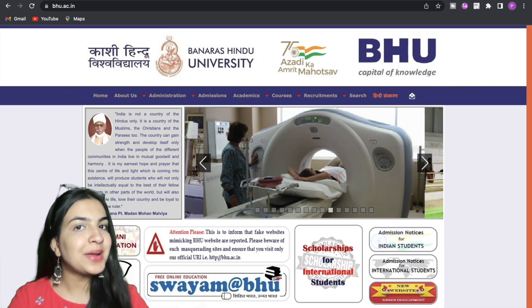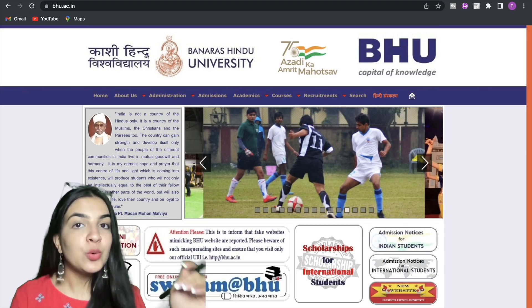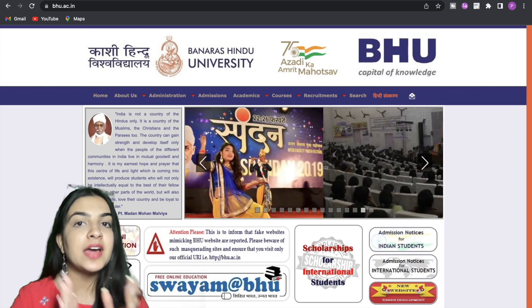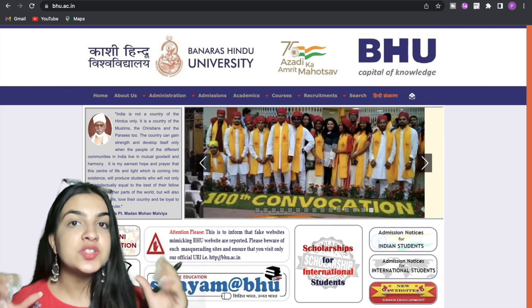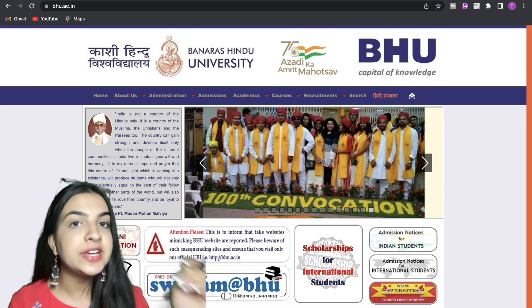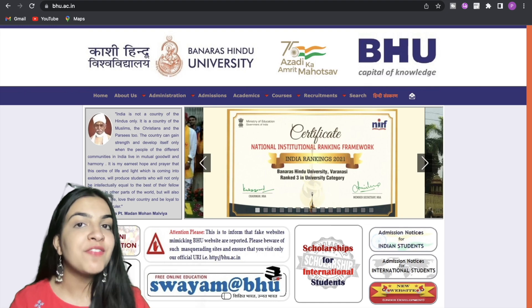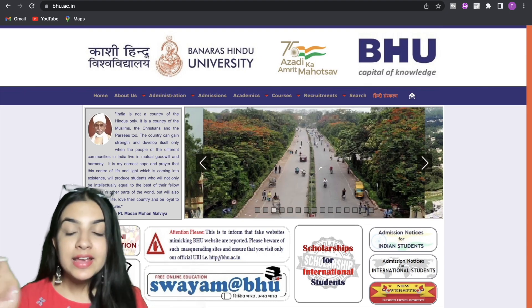Hi humans, welcome back to Humanities. I am Purva and in today's video we are going to discuss every detail about BHU — Banaras Hindu University. We'll cover which courses are offered under CUET, what the criteria are, and what eligibility requirements there are. We will find out everything regarding your admissions in BHU.